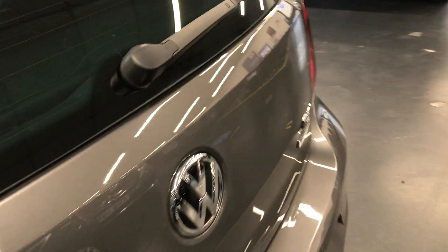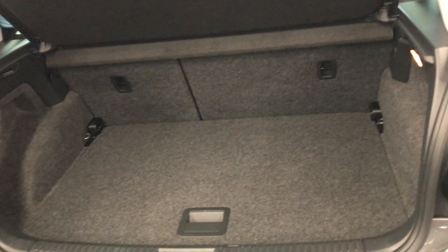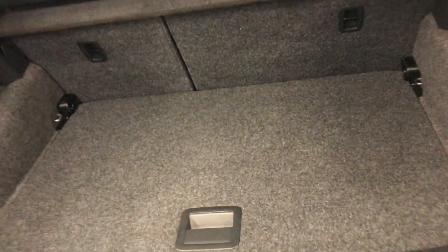Let's have a look at the boot space. Being the Polo, it actually has quite a decent boot space. You can fit a few shopping bags in there, and obviously you can fold the seat down as well to get a bit more depth in the boot.